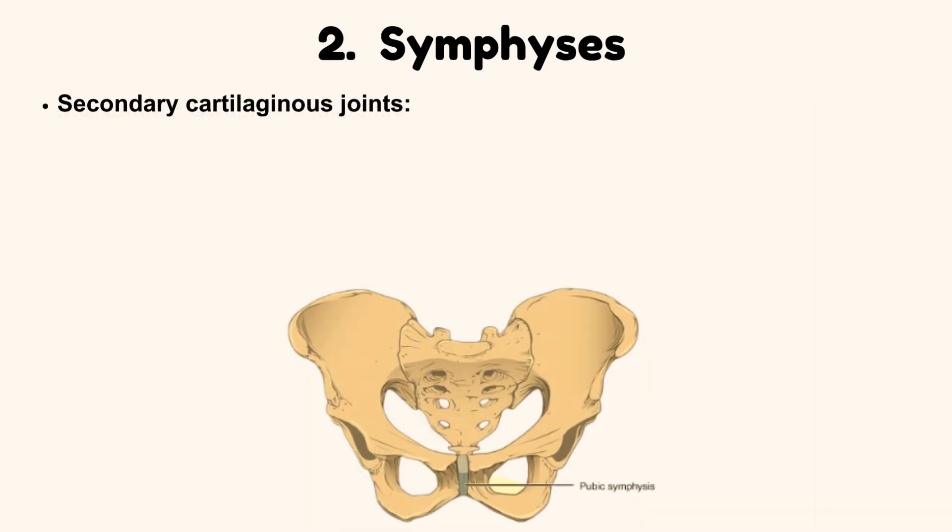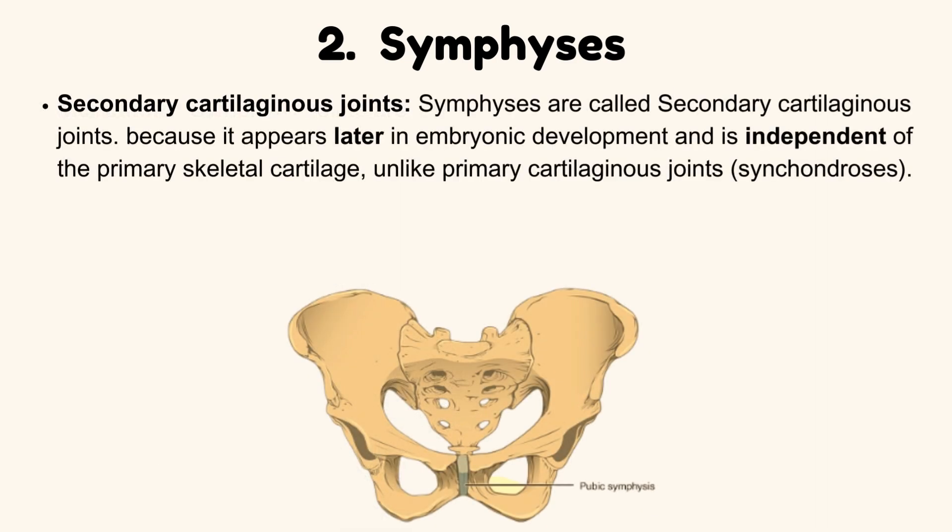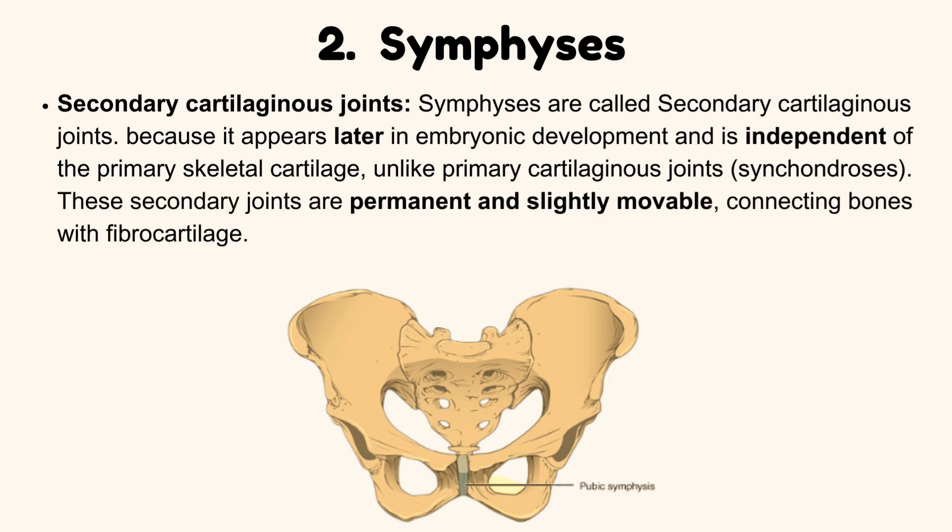Secondary cartilaginous joints. Symphysis are called secondary cartilaginous joints because they appear later in embryonic development and are independent of the primary skeletal cartilage, unlike primary cartilaginous joints (synchondrosis). These secondary joints are permanent and slightly movable, connecting bones with fibrocartilage.